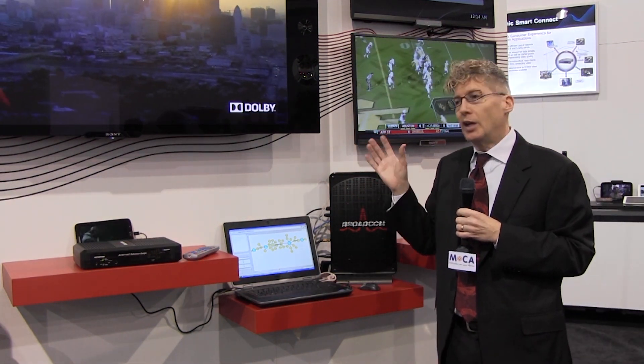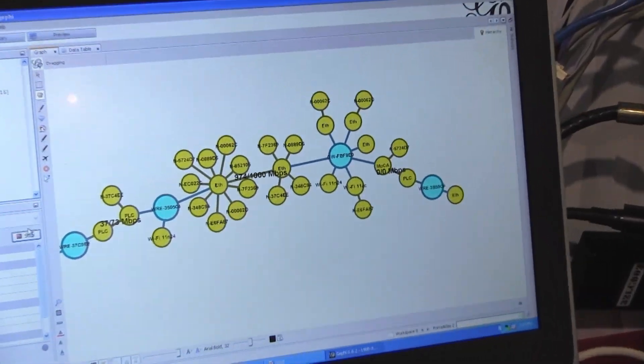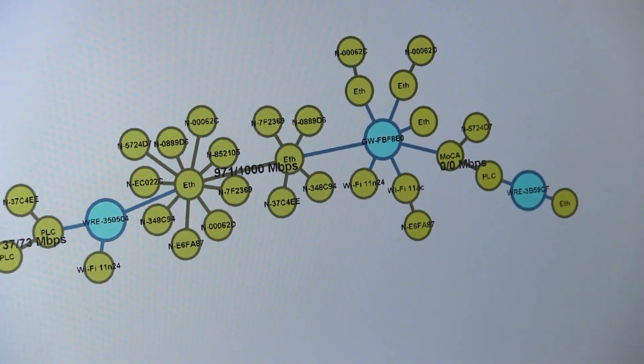So when a customer calls up and says, hey, my TV is not working, they actually have information of what's going on inside the home network. So IEEE 1905 was actually developed by many industry players.